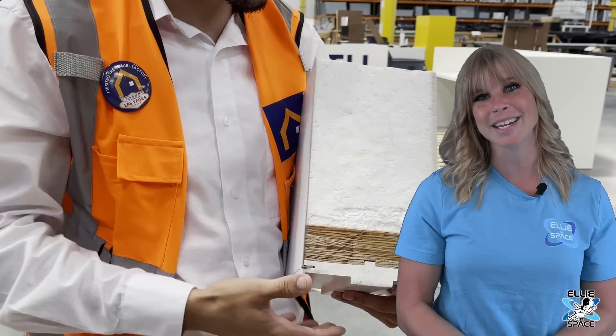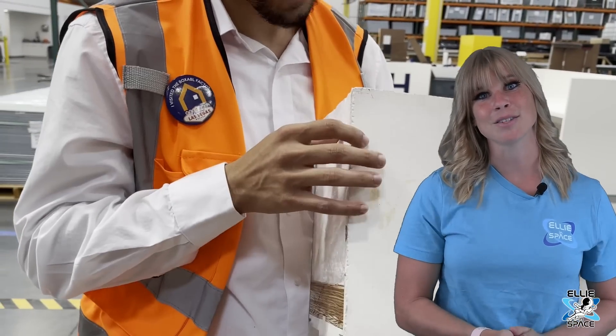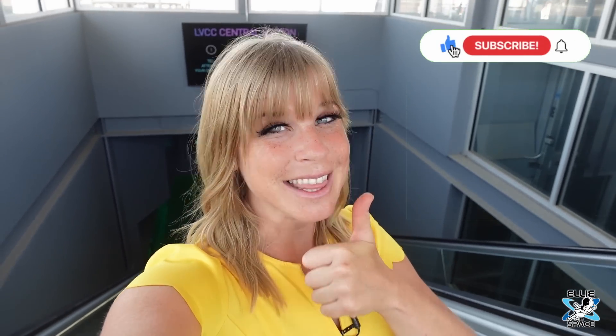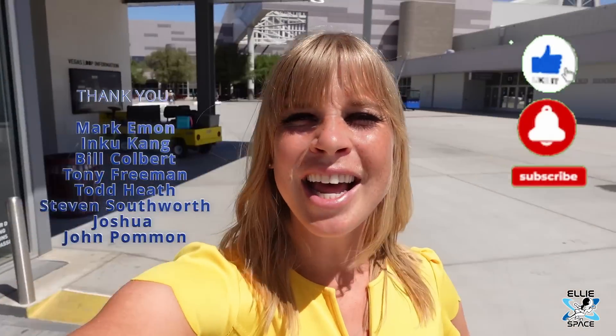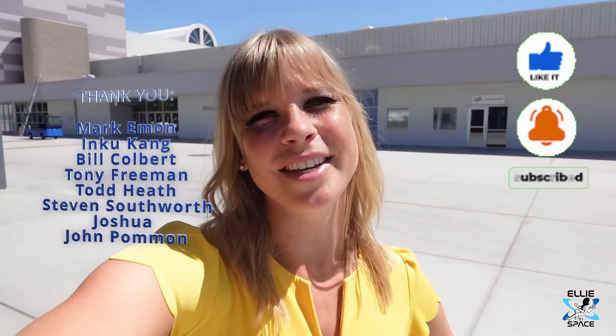Make sure to subscribe to Ellie in Space because that Boxable video is also on the way. If you liked this video, please give it a thumbs up and subscribe so you don't miss any future videos. A big special thank you to my patrons — if you're interested in helping me out, I'll leave a link in the description. I hope you're all having a great day, and I'll see you in the next video.